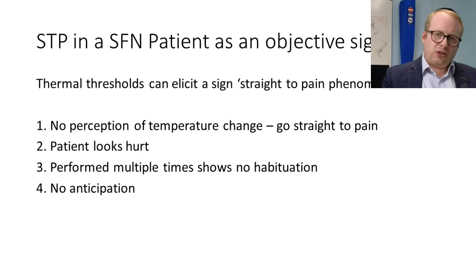Going straight to pain in a small fiber neuropathy patient can also be an objective sign. Some patients end up with an actual objective sign of pain where they totally bypass sensations of warmth, having absolutely no perception of temperature change and going straight to pain. The patient can look quite hurt by this, and if you repeat it multiple times, there is no habituation of the response because they have no warning. They're waiting quite blissfully, and then suddenly their face grimaces in an expression of pain. I think the pain assessment side of this can actually provide some very objective data.